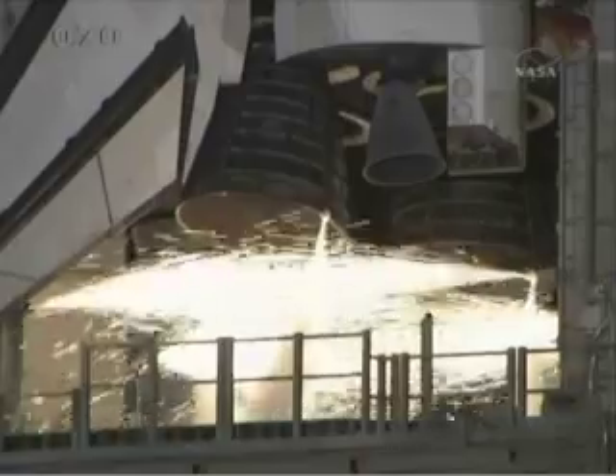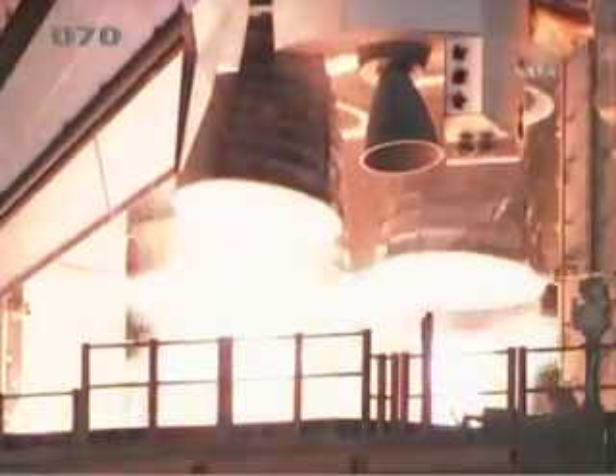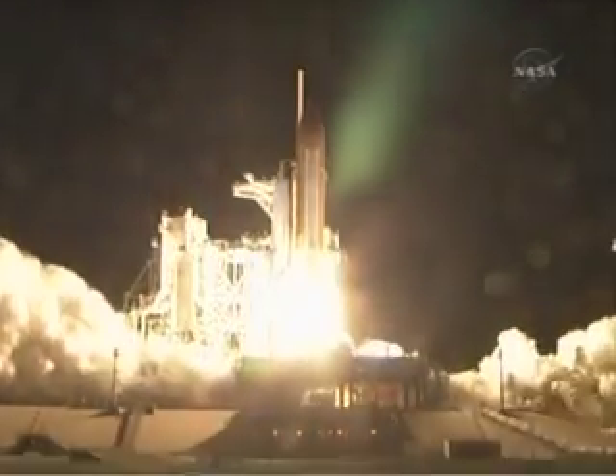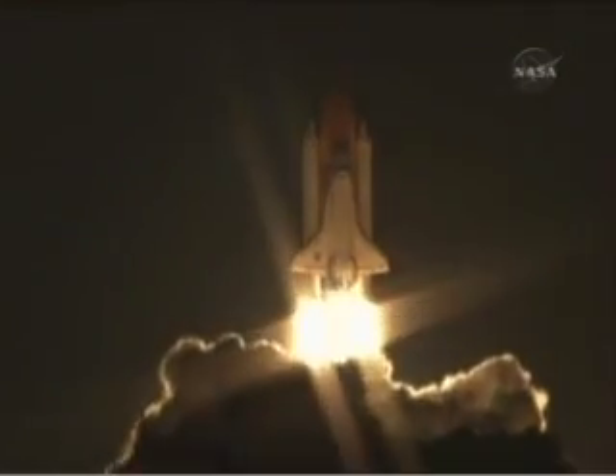9, 8, 7, 6, 5, 4, 3, 2, 1, 0, and liftoff of Endeavour, going where east and west do meet at the International Space Station.